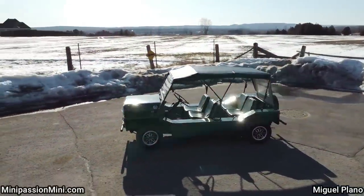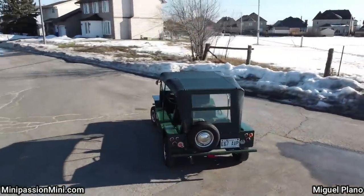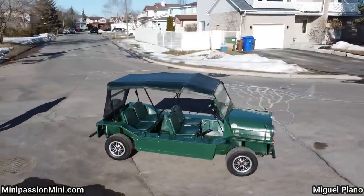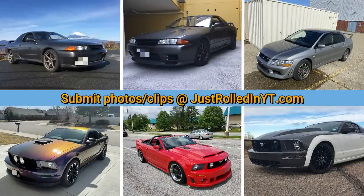The viewer who sent this in said it's the most fun you can have on four wheels without breaking the speed limit. If you've enjoyed this video, please consider leaving a like or subscribing, and you can submit your clips at justrolledinyt.com. Thanks for watching.